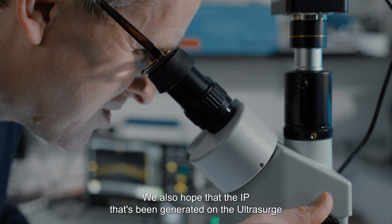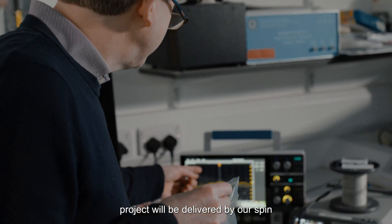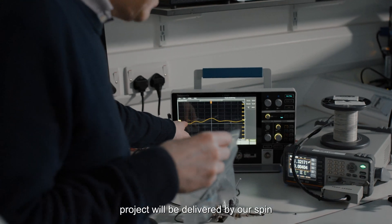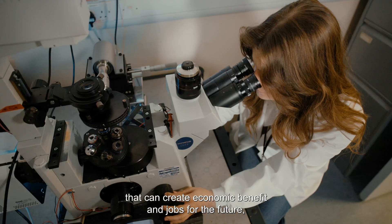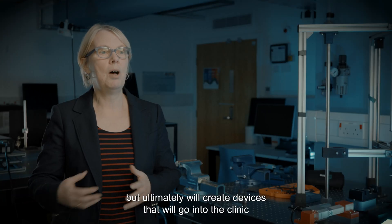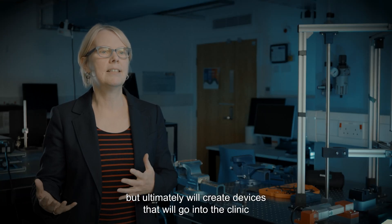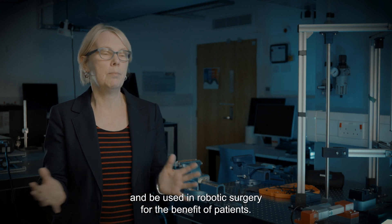We also hope that the IP generated on the Ultrasurge project will be delivered by our spin-out company, Nami Surgical, into products that create economic benefit and jobs for the future — but ultimately will create devices that go into the clinic and are used in robotic surgery for the benefit of patients.